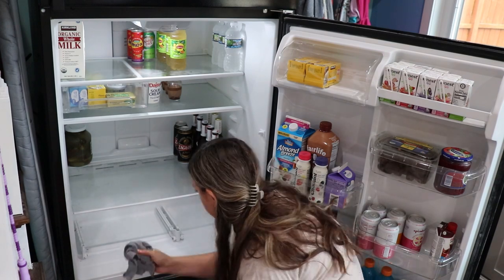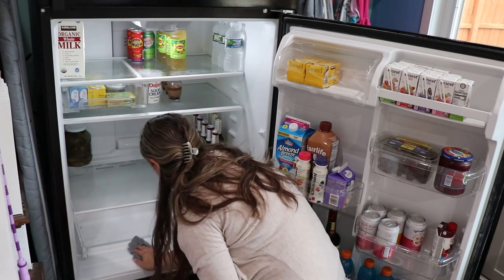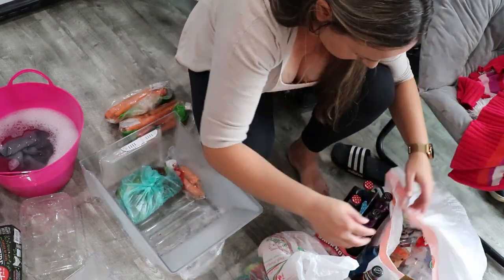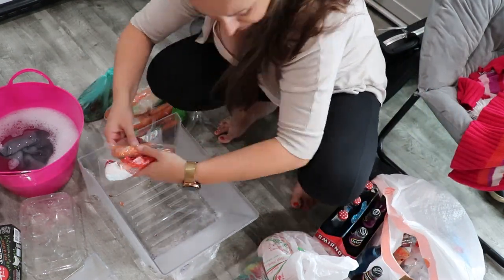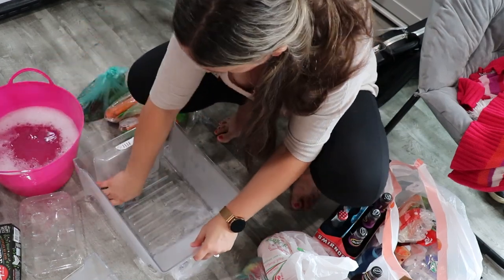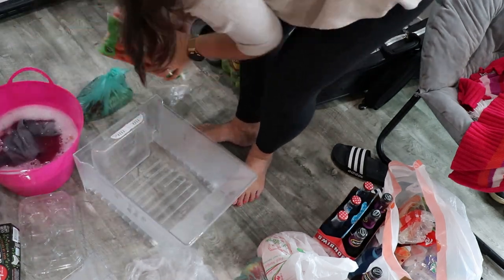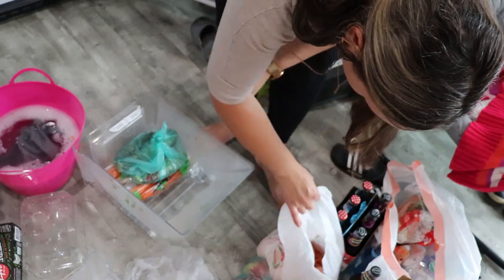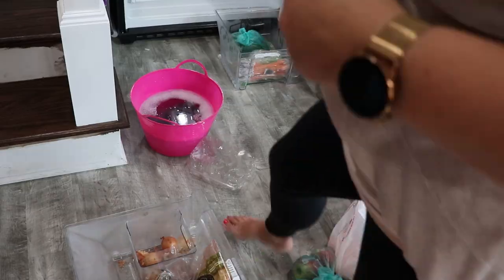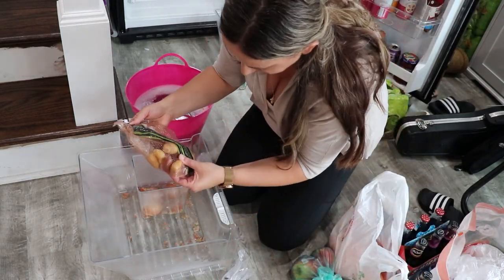The second fridge definitely needed more attention than the kitchen one. Because we don't use it as often — the kitchen fridge you open multiple times a day — with this one I don't notice things as much. That's probably why it was dirtier. And this one tends to gather clutter; I had some things in there I had completely forgotten about.